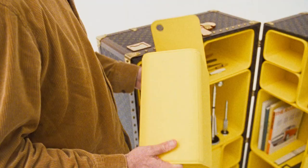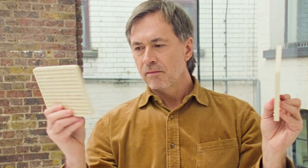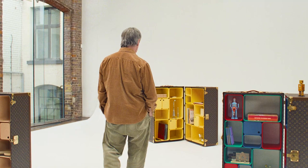Each one of these is its own container, living by itself. The cabinet of curiosities — a container of memories.